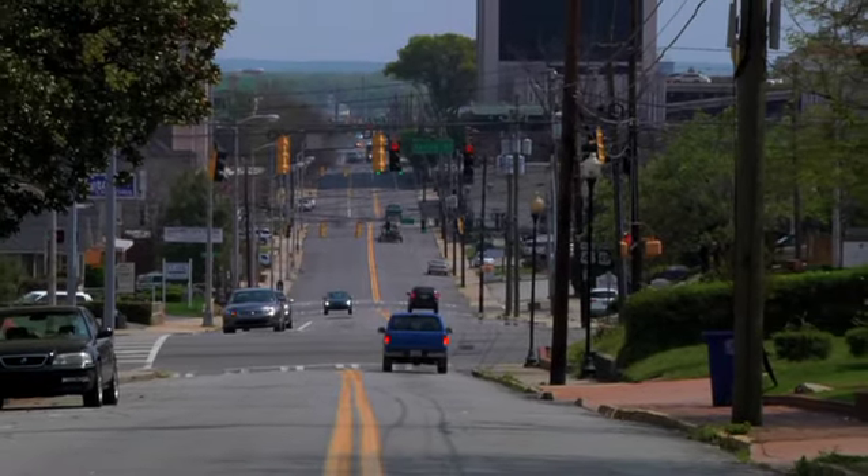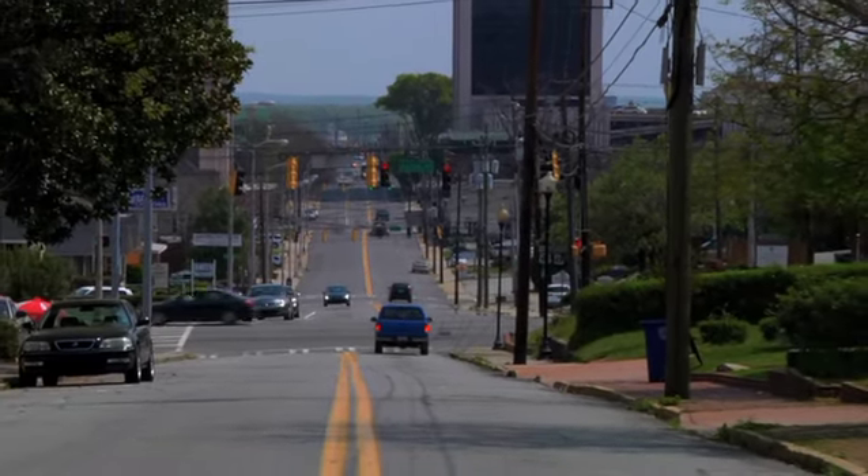Walnut Street is one of the links from College Street down into the center of downtown. In the early 1900s, this street was lined with sycamores and tulip poplars and big oaks. And over the years, it had eroded and things had been removed.